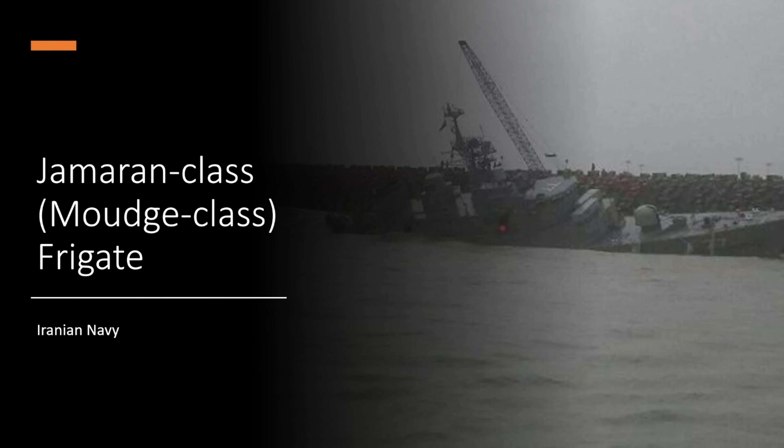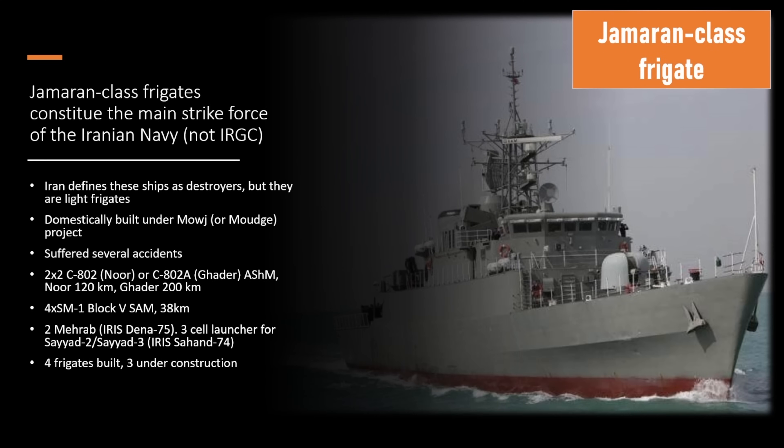Welcome to the Jameran class frigate ship brief. This ship is the backbone of the Iranian Navy.